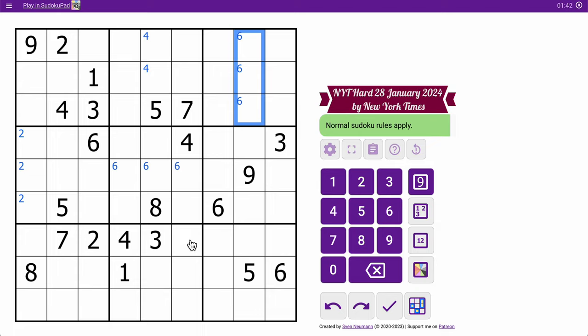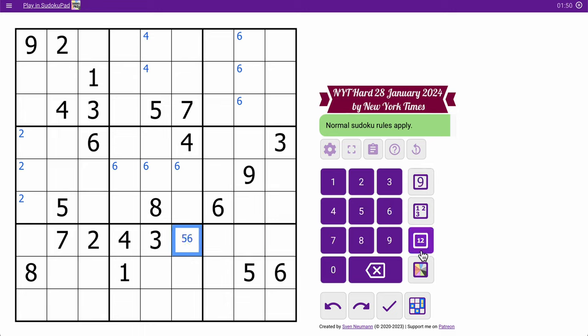Let's see. 2, 3, 4, 7 — but neither of these can be 5 or 6. So this is 5 or 6. No, it can't be 1 either. 1, 5, 6, 8, 9.